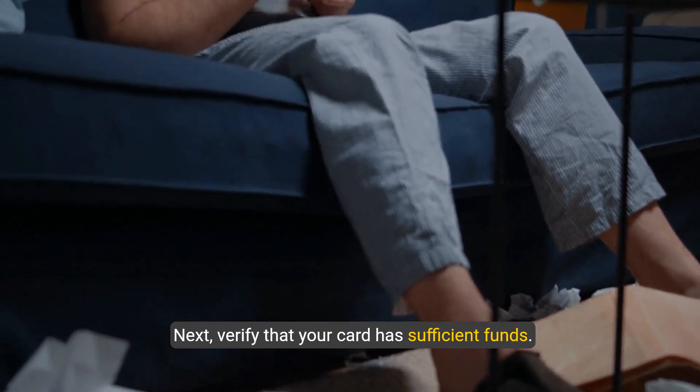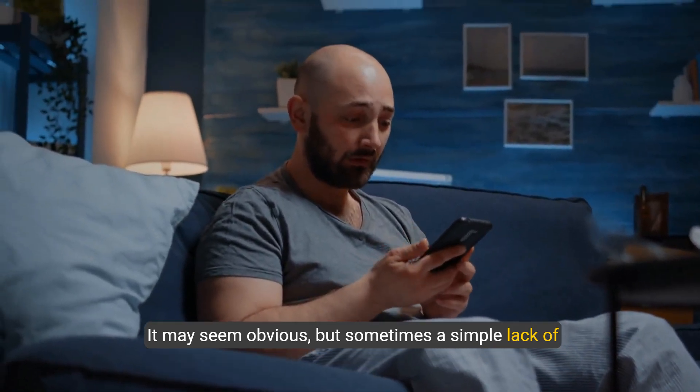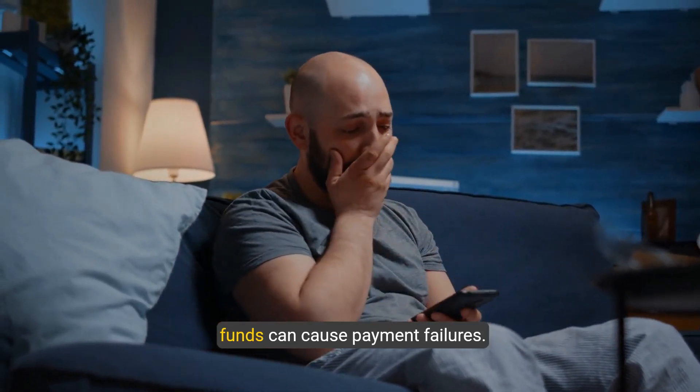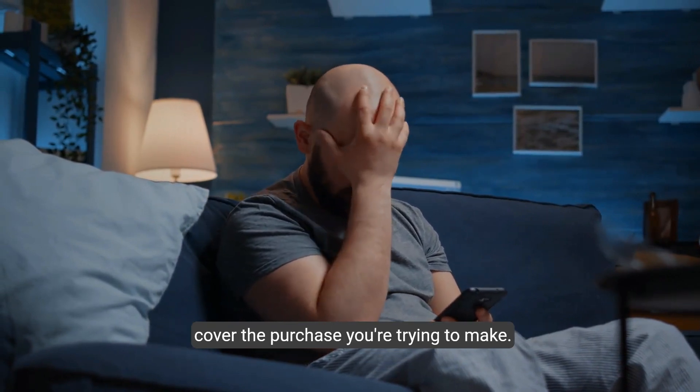Next, verify that your card has sufficient funds. It may seem obvious, but sometimes a simple lack of funds can cause payment failures. Make sure there's enough balance on your card to cover the purchase you're trying to make.